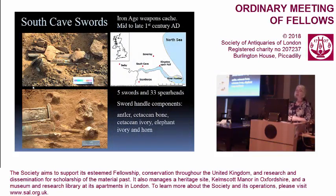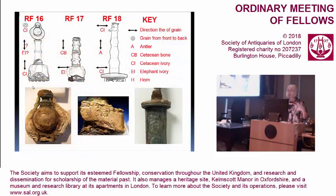The only non-elephant ivory I came across of Roman date was the South Cave sword cache, from the mid to late first century, deposited at a time when the Romans were just across the Humber to the south. This cache of five swords with handle components included materials I was able to identify as antler, cetacean bone, cetacean ivory from sperm whale tooth, elephant ivory, and horn, with a diagram showing the detail of how these were distributed between the pieces.